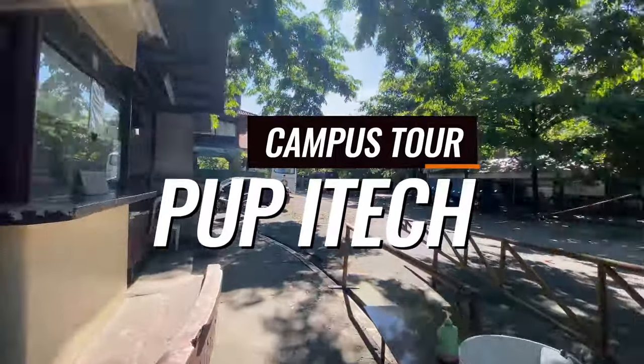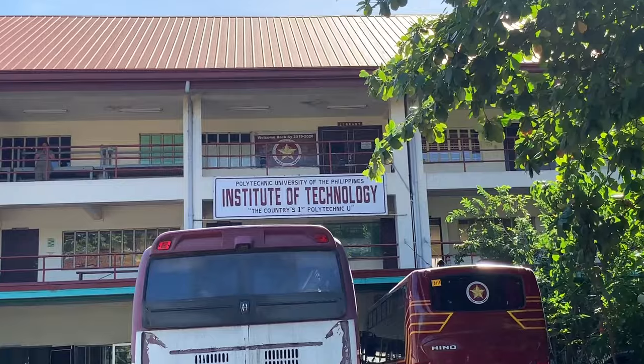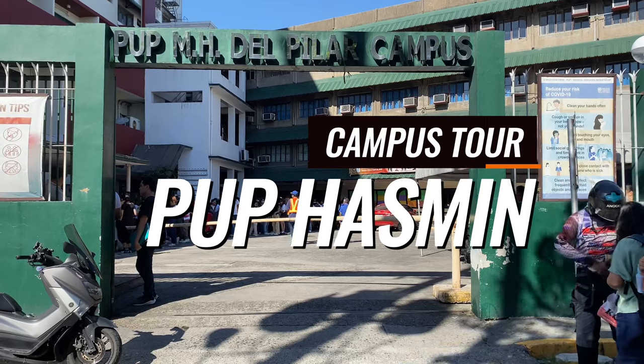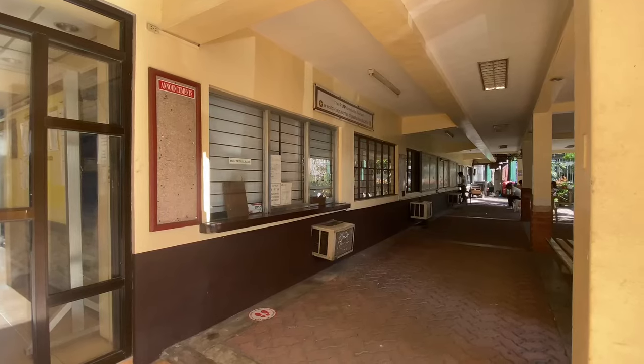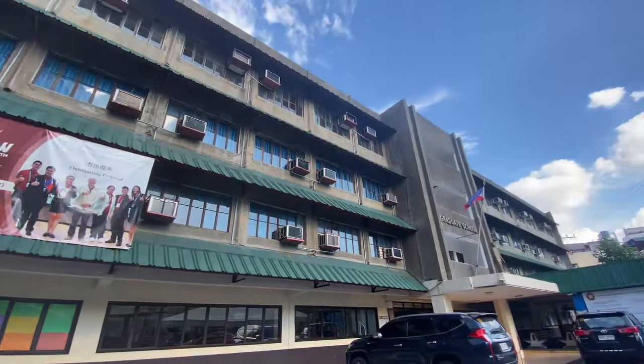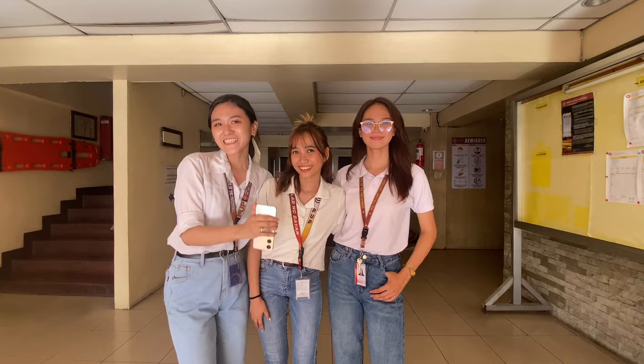PUP ITEC, located at Puresse Street, is where PUPians take the laterized or three-year degree programs. The MH Del Pilar Campus, also called the Hasmin Hostel, is our final stop. Here we can find the graduate school and students from the College of Tourism, Hospitality, and Transportation Management.